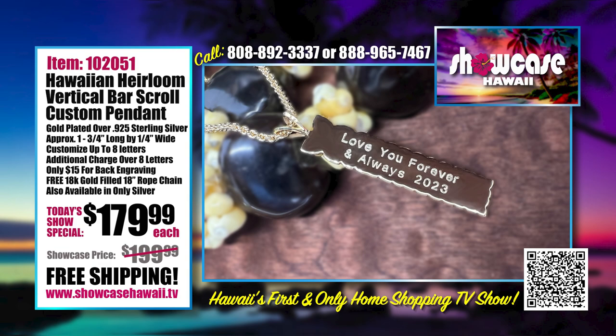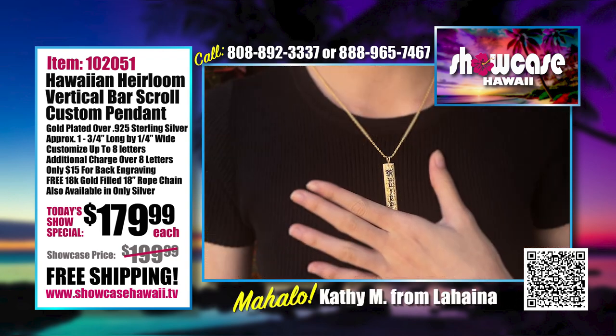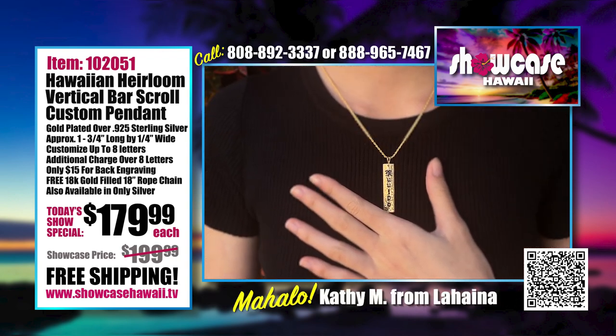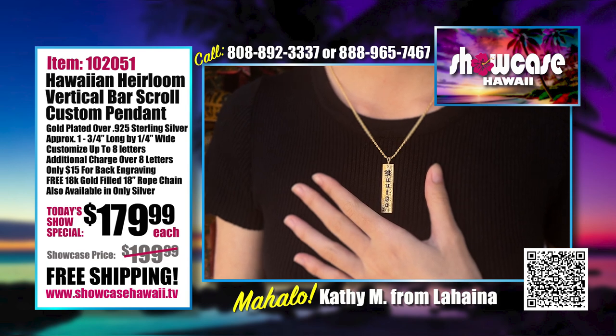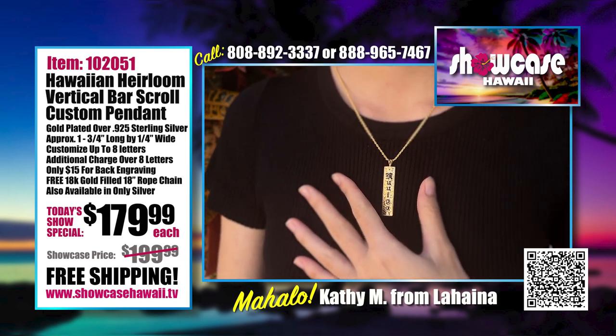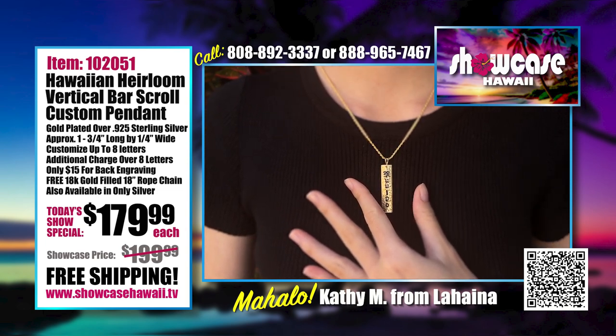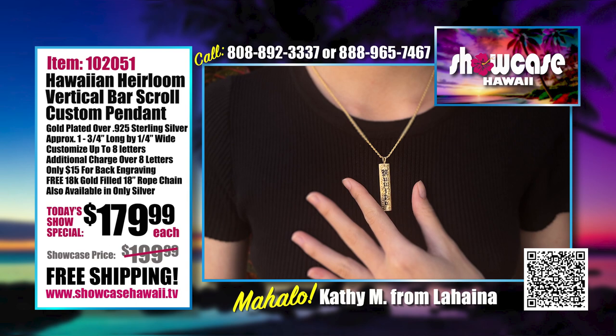If you go over eight letters, there is an additional charge, but we've found most people fit within that eight-letter range. The 18-inch chain hangs very nicely. For me, I could even wear an 18-inch chain because the pendant falls right in the V of my collared shirt.